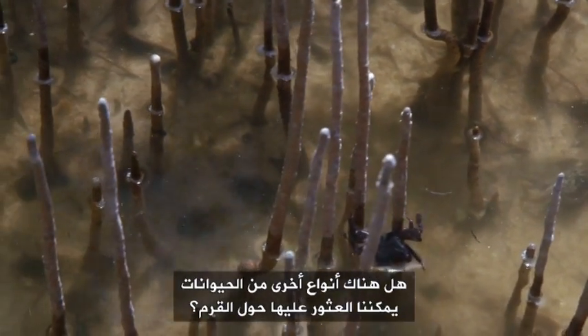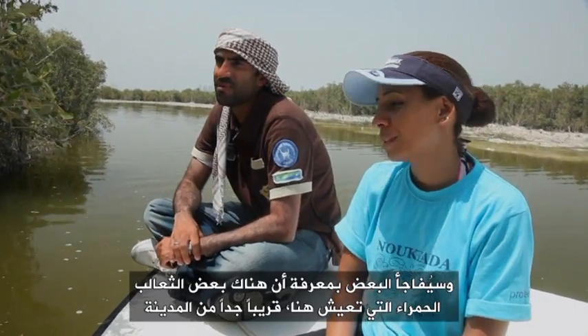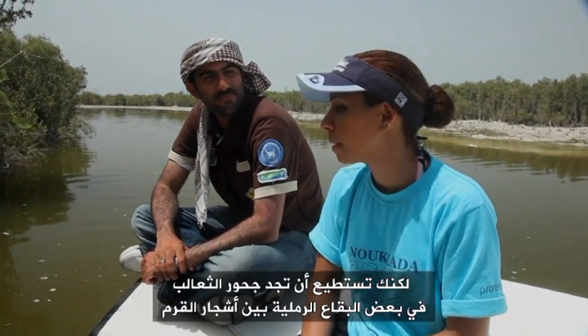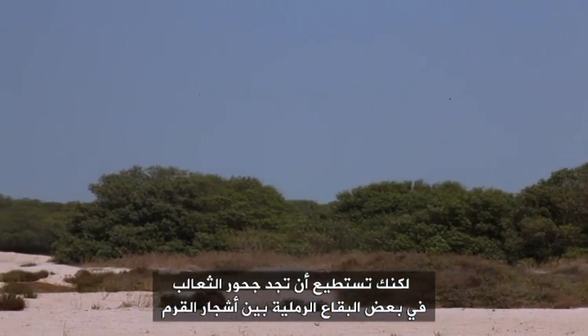So what kind of other animals can we see around the mangroves? The mangrove area is also important for the red fox, which some people would be surprised that we have fox here very close to the city. But in some of the sandy patches in between the mangroves, you do tend to find the dens of the red fox.